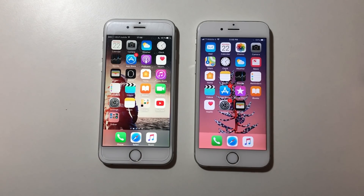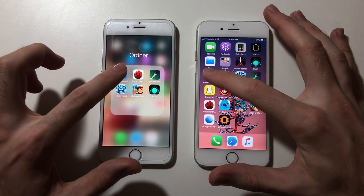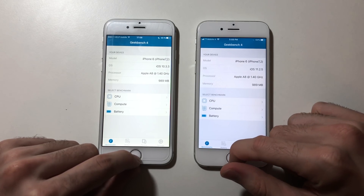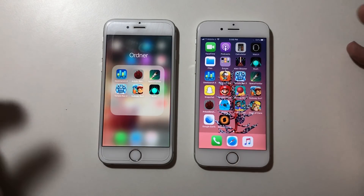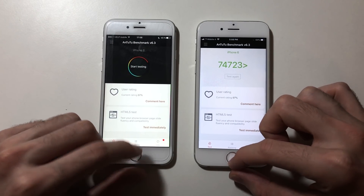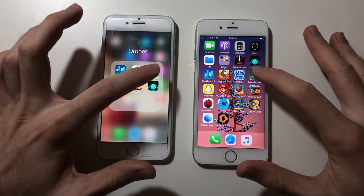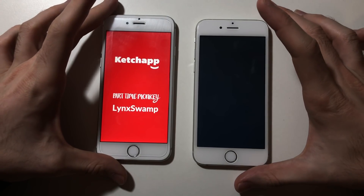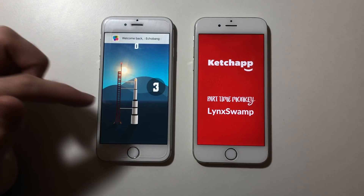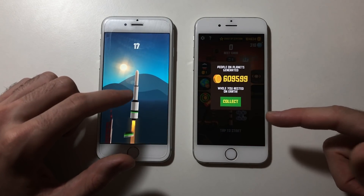Now for some third-party apps. First up Geekbench — responded faster on iOS 11. Moving out, going for Antutu Benchmark — about the same, iOS 10 slightly faster. Next up Space Launcher — definitely faster on iOS 10. It was really slow on iOS 11.2.5 for some reason.